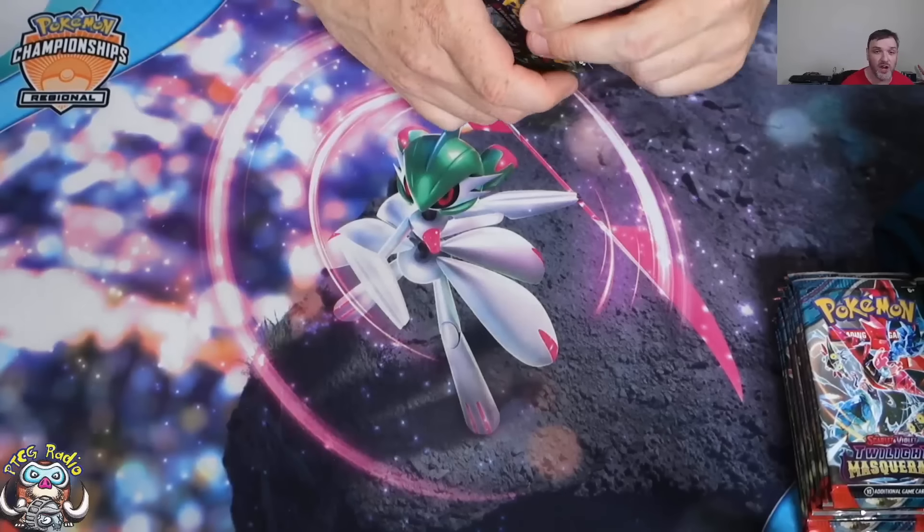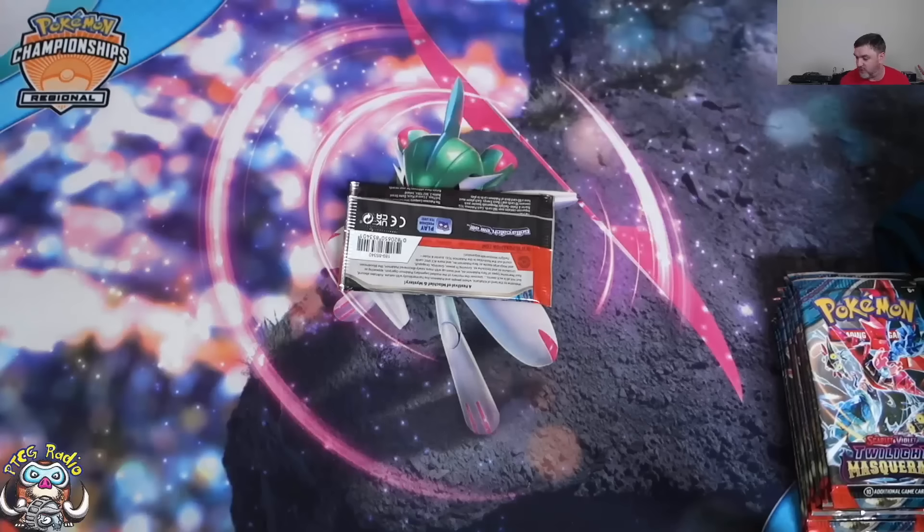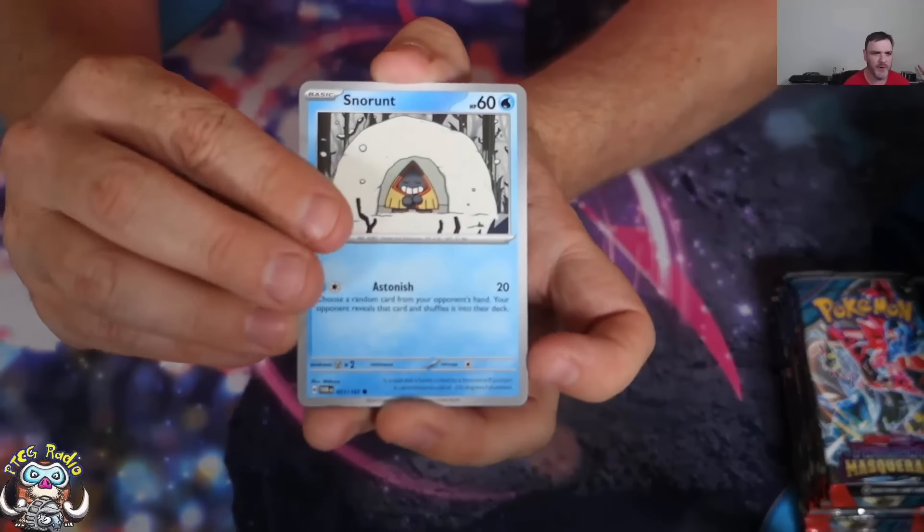Last time around we ended up with Special Illustration Rare Carmine and Full Art Lana, which, as far as I'm concerned, pretty awesome. Can we beat it this time? Let's find out, shall we?